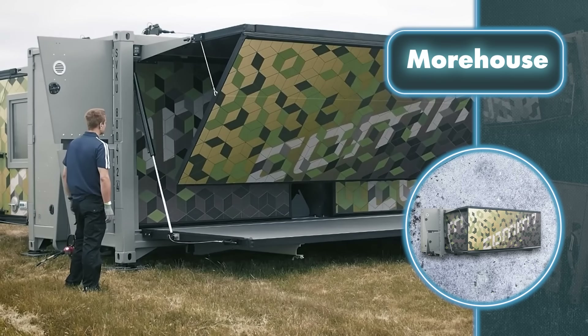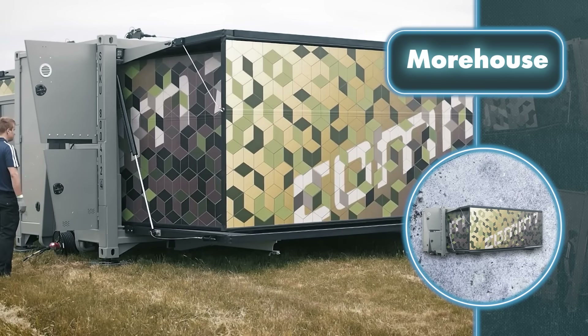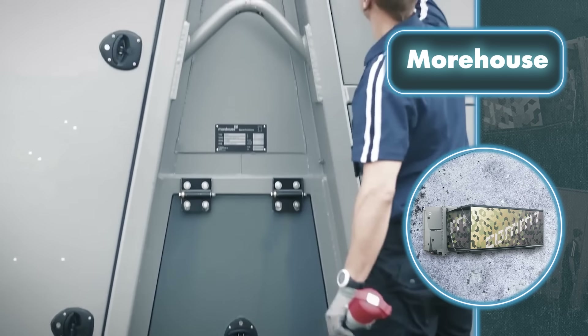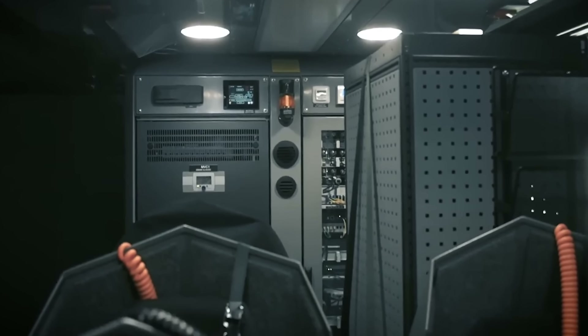The entire process takes 10 minutes and a bit of effort from one person who presses a button and performs a few other actions. The trailer is ready for move-in right away thanks to a built-in air conditioner and numerous connection points. All that's left is to remove all the military gear and add more essential living devices and fittings.